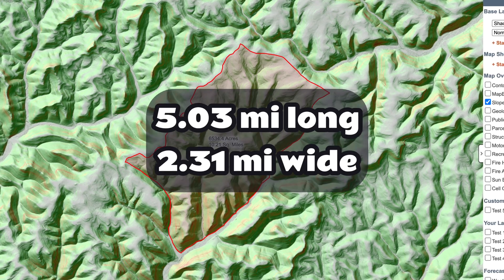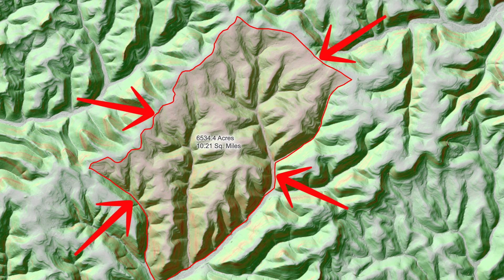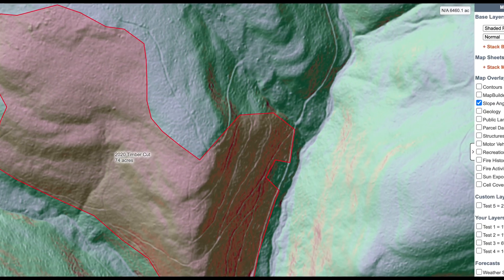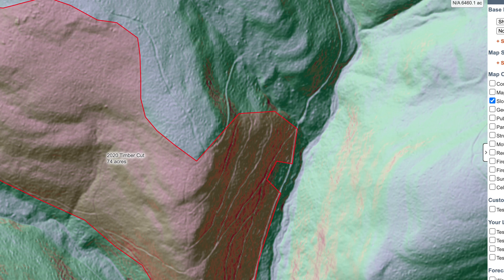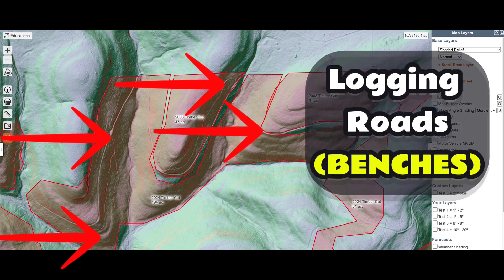First, let's look at the size of this parcel and understand what we're up against. Driveable roads trace the outer boundaries, while old and new logging roads weave through the interior. Many of these roads are cut into hillsides, forming natural benches and edges.